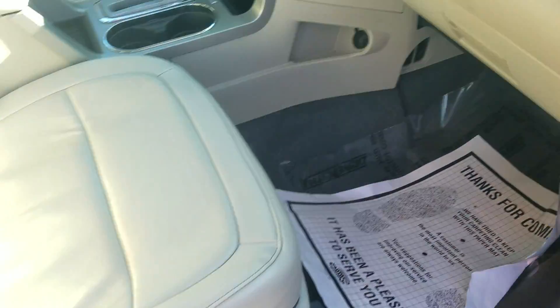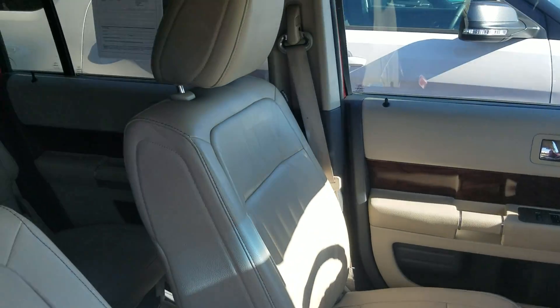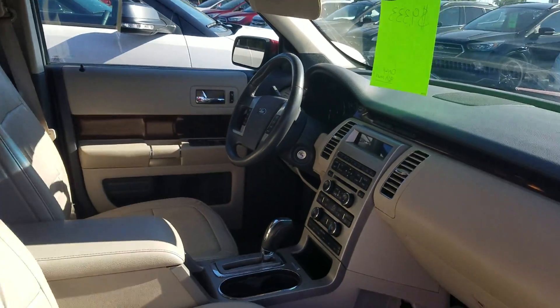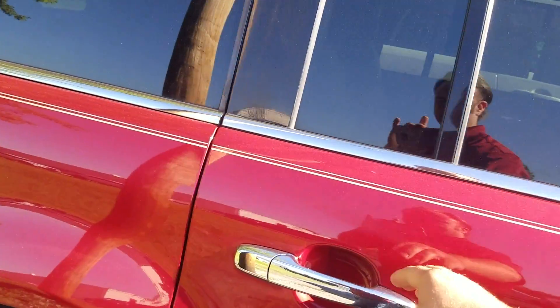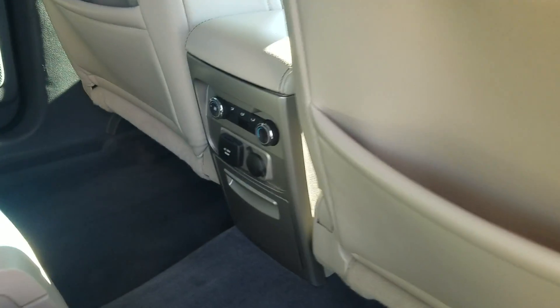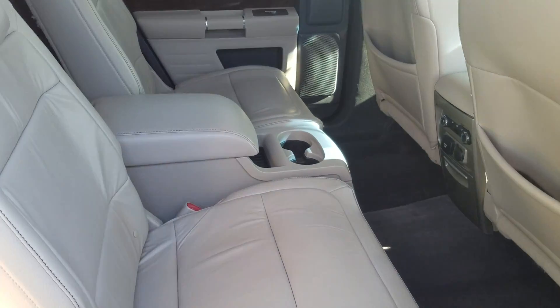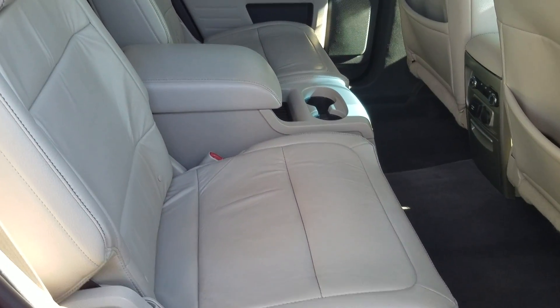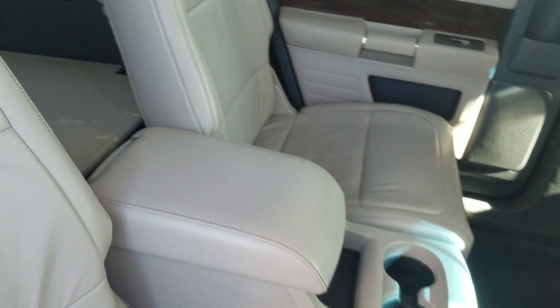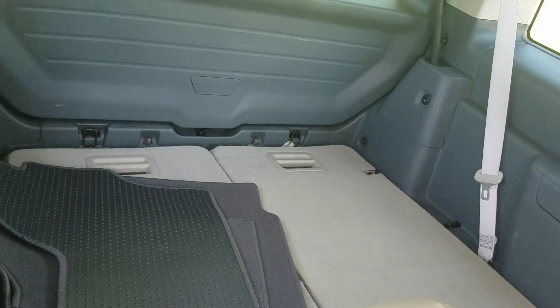Very clean shape — no rips or anything like that in the leather, no crazy stains. This has your heated seats, the dual climate up front, and in the back you have your climate control features, along with little outlets to charge things, and bucket seats with the console, which is a sweet feature.